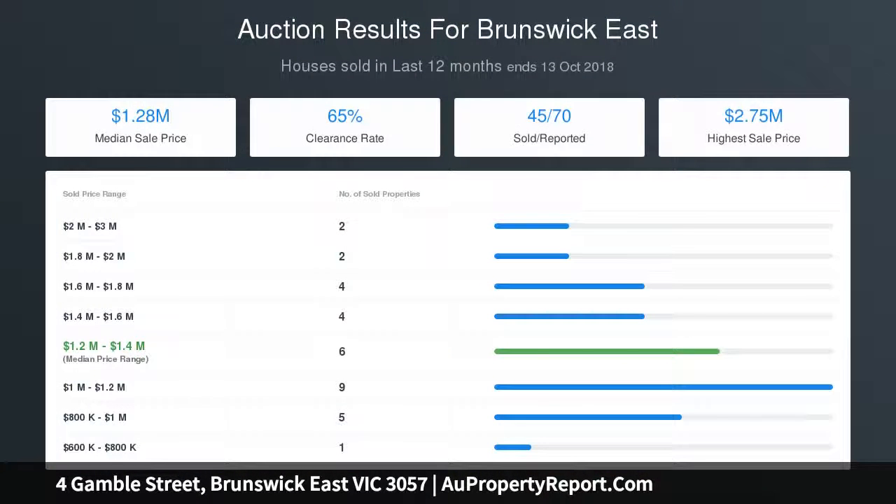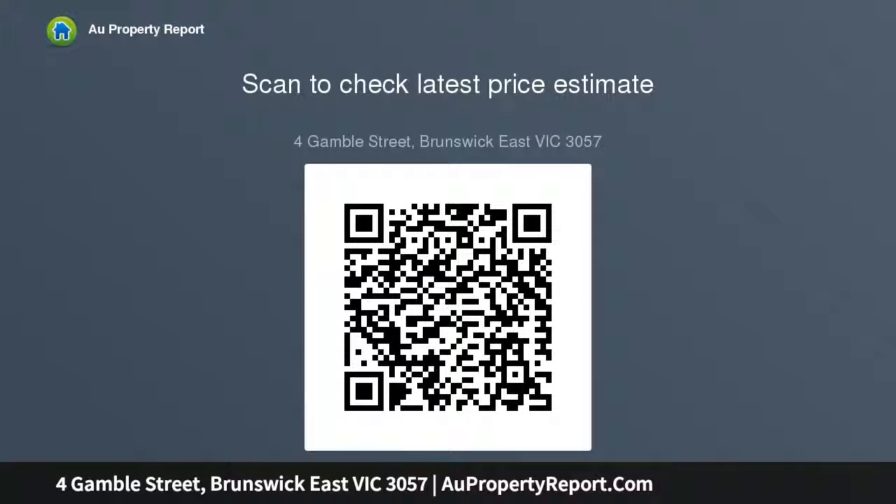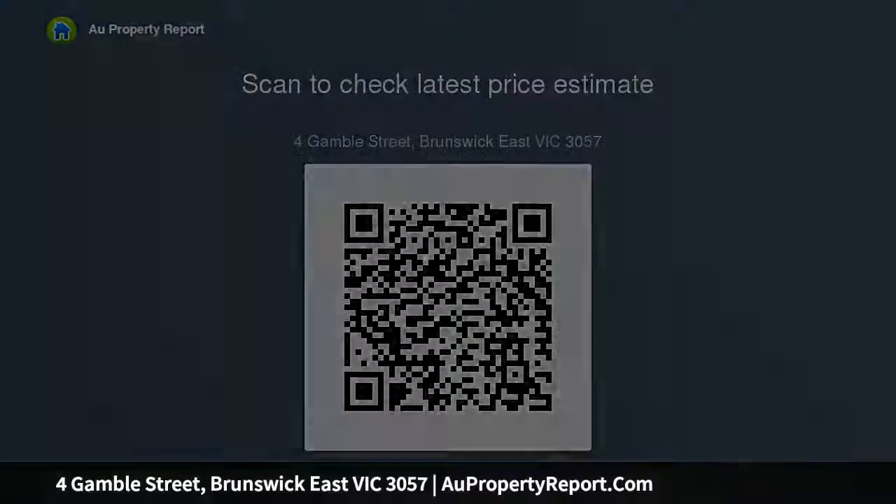Nestled in this ultra-convenient location just around the corner from the number 94 tram on Nicholson Street and Merri Creek Scenic Bike Path, in the Northcote High School Zone, and its position is only going to be more sought after once it offers direct street access points into a hub of proposed cafes, restaurants, and good local shopping — your vision will be real.